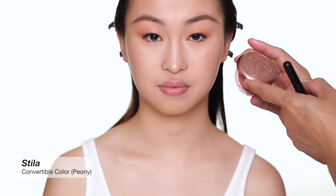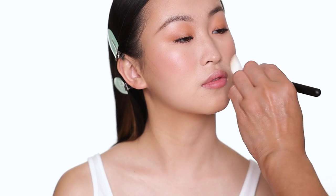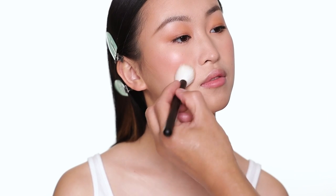For blush I'm going to use this cream blush from Stila — I used to use this years ago, got reintroduced again, and I think it's a beautiful texture. I use a brush to apply it — just a little bit, dab it on. It's such a beautiful color. You can use your finger if you like, but I'm using the brush. I apply a little bit and blend it out toward the highlight I used earlier.